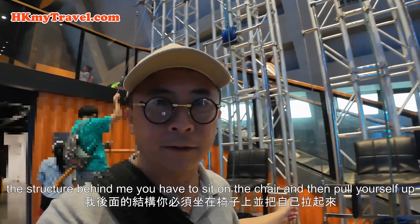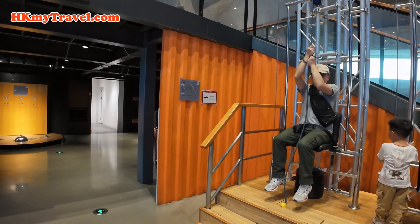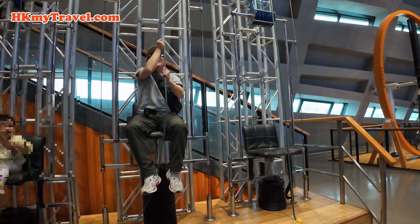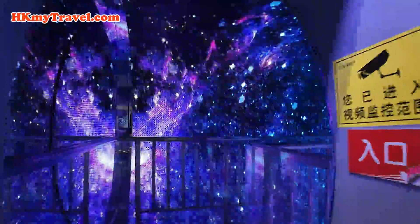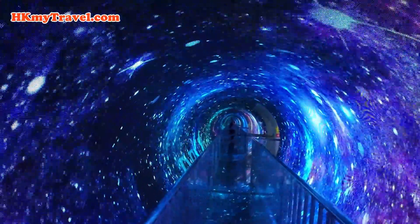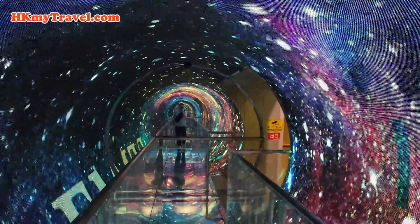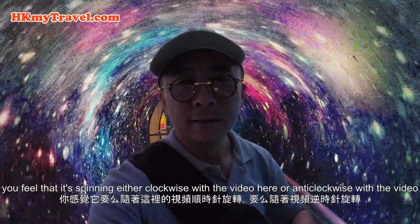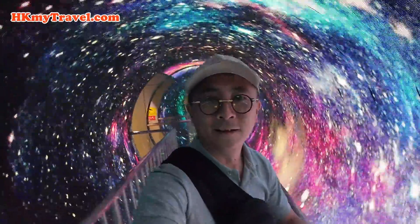The structure behind me — you have to sit on the chair and then pull yourself up. I think the first one is the hardest and the one on my left side is the easiest. And here, if you watch this on video it looks like nothing special, but if you're inside this room you feel it spinning — either clockwise or anti-clockwise with the video. It's really strange; I cannot even stand still when I'm in this room.